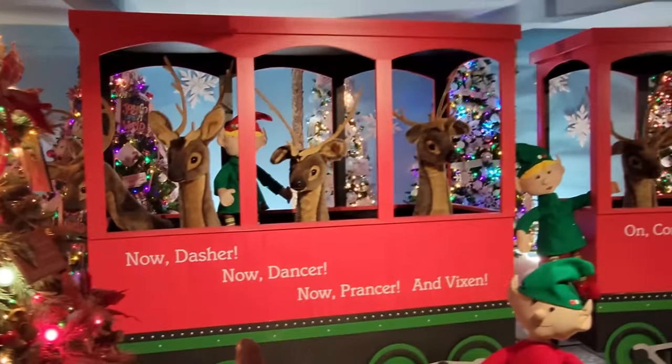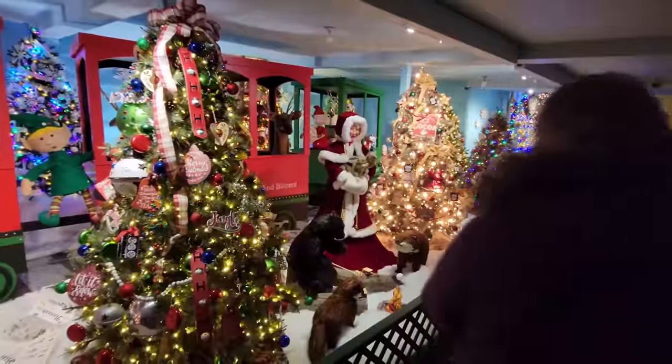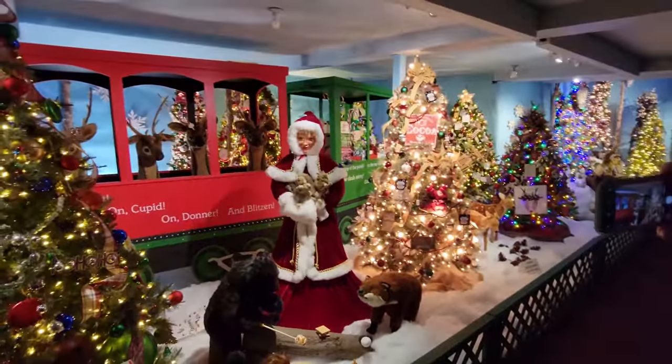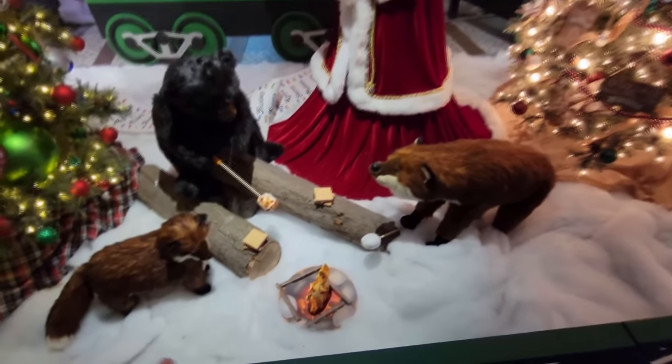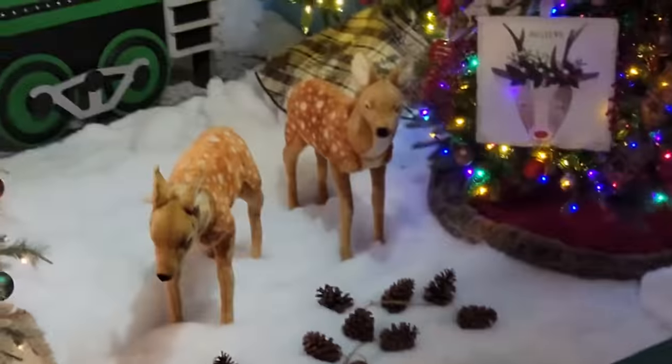I love the reindeer in these cars here. It says now Dasher, now Dancer, now Prancer and Vixen — and there's even more back here in the other car. We've got Mrs. Claus up here, that's what I'm talking about. She's holding two squirrels and they're munching on nuts. And then we have the fox friend and the bear friend down here around a little fire — they're making s'mores. We have the little reindeer here, the reindeer in training.